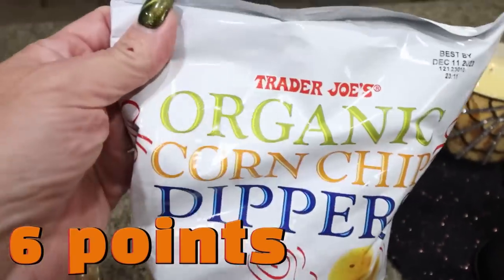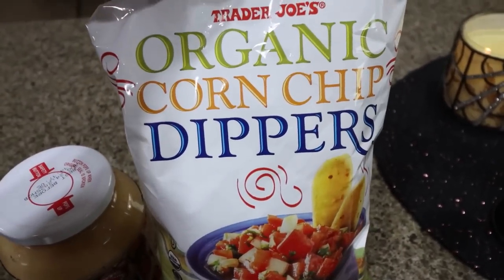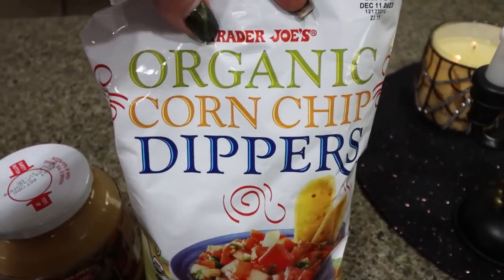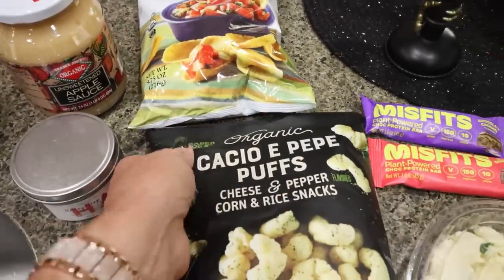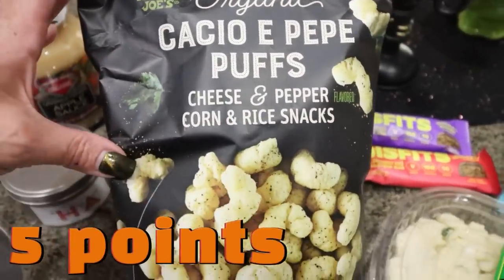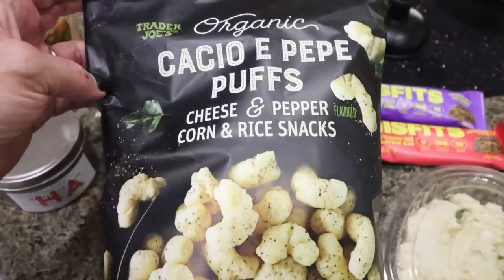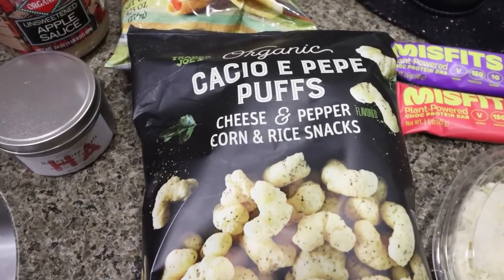I did pick up the organic corn chips for Troy. He's eating those dips that we got from Daisy for free in a couple grocery hauls back, and he asked about corn chips. These are our all time favorite corn chips. And speaking of chips, this is my all time favorite — these are the Cacio e Pepe Puffs. So it's cheese and peppercorn snacks, kind of like Pirate's Booty or like a mix between that and a Cheeto, but it has this pepper seasoning. It's so good. I only got one bag because I love them that much.